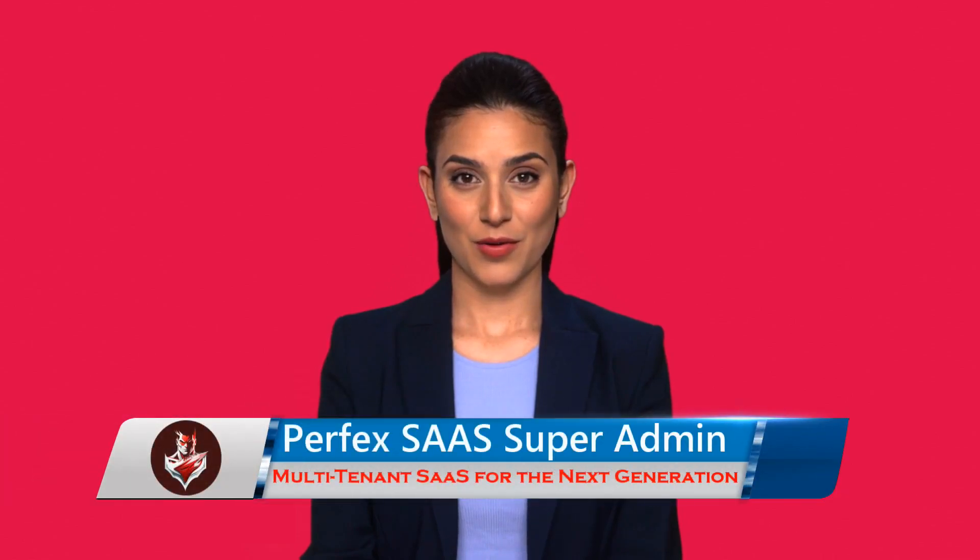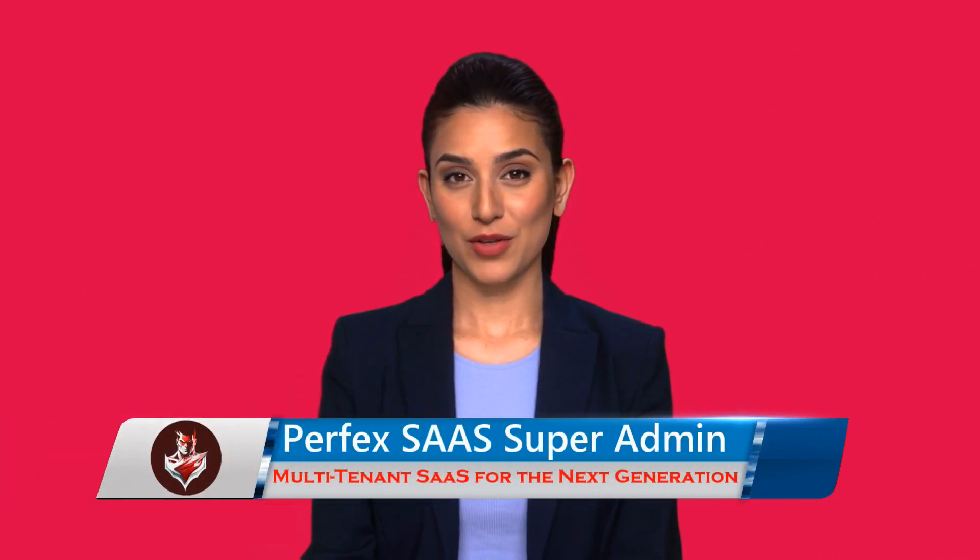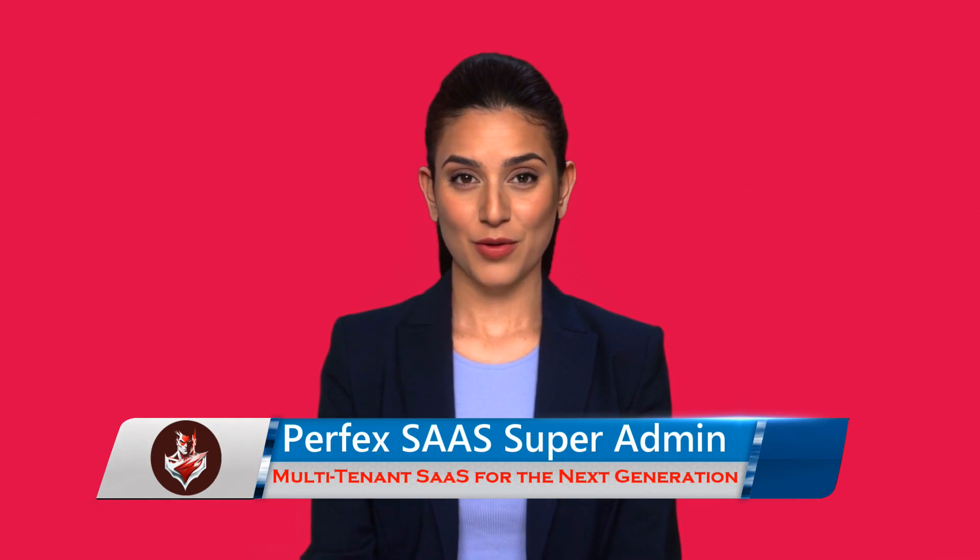Hi, my name is Emily. Welcome to our website. Let me introduce you to the Perfect Super Admin module for Perfect CRM and tell you what it can do for your business. Perfect Super Admin CRM module can offer several benefits to your business.